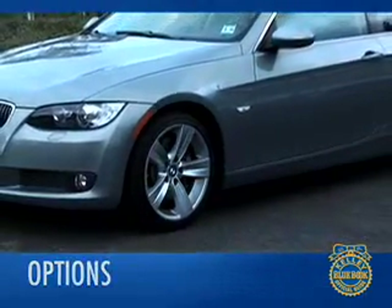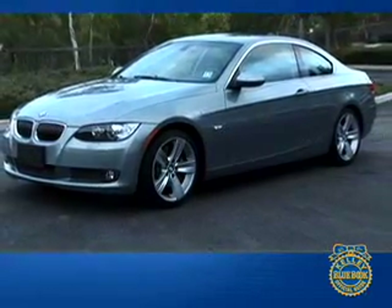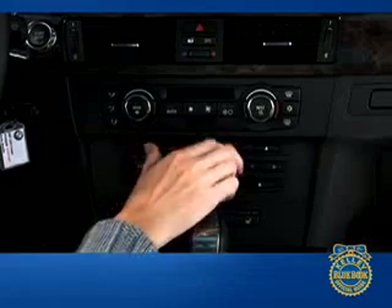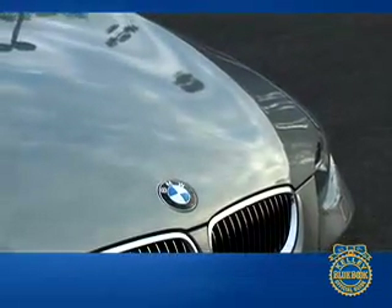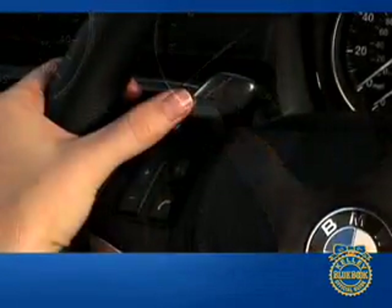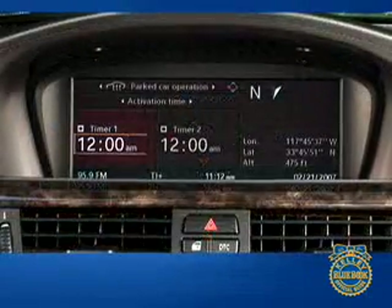The 335i is more bountifully equipped than its 328i brother. For example, the premium Logic 7 audio system is part of the 335i equipment list, but an expensive option on the 328i. Leather seats are optional on both trim levels. The sport package option offers 18-inch alloys and performance tires. Other available packages include premium and cold-weather equipment groupings, a 6-speed Steptronic automatic transmission in place of the standard 6-speed manual gearbox, and an extensive list of electronic upgrades.